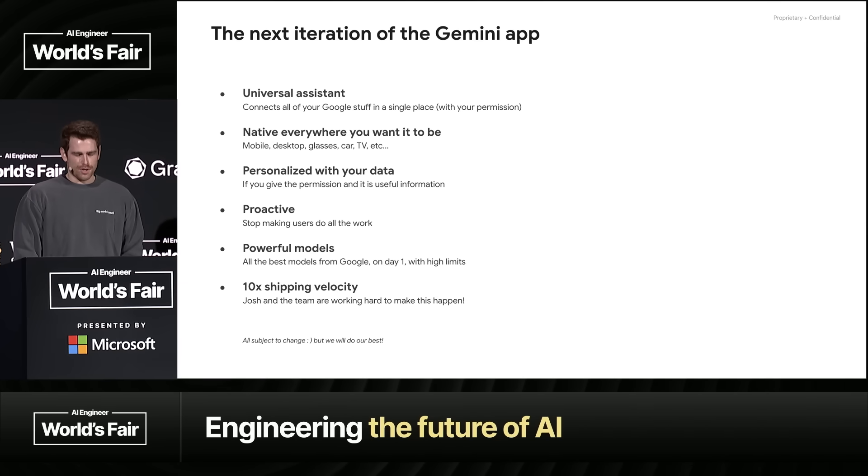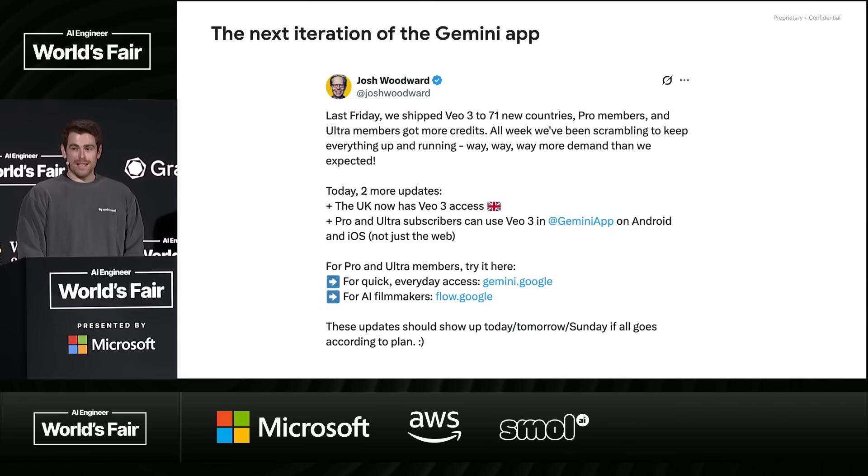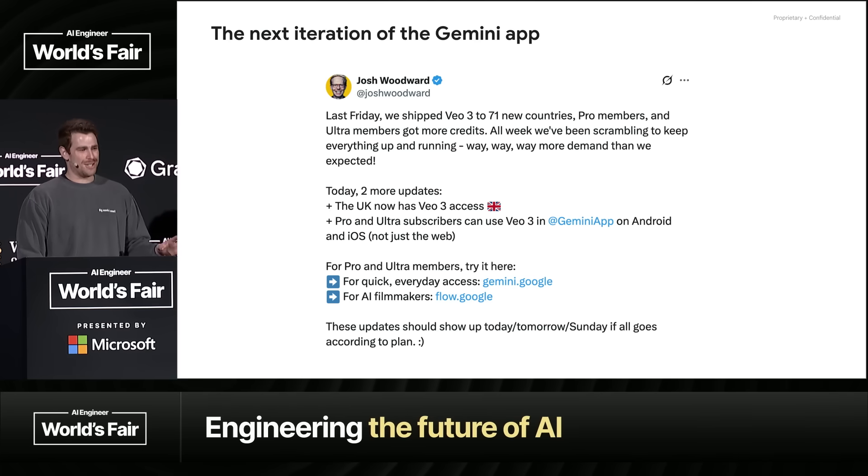Hitting on all the trends — the one I'm most excited about is proactivity. Most AI products today are still very much: you have to go and do all the work as the user. I think this proactive next step of AI systems coming into play is going to be awesome. The team is moving super fast. If you have complaints, please tag Josh — not me. Josh and the Gemini app team are incredible and pushing super hard.